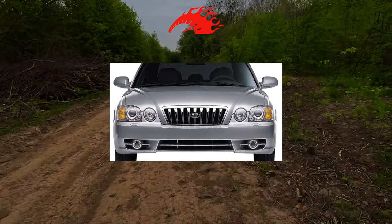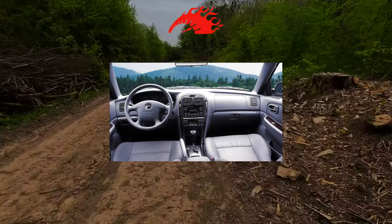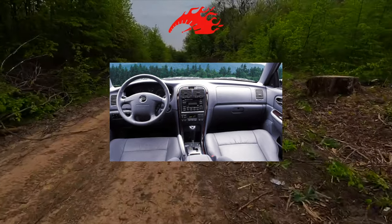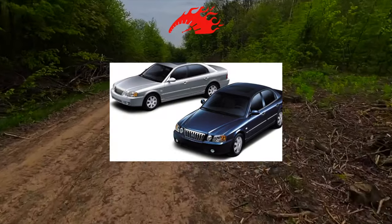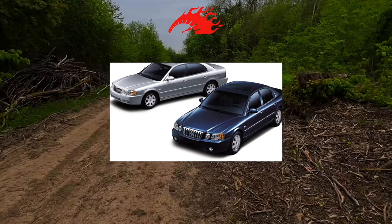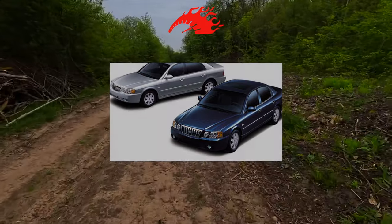The solid sedan is spacious inside as well. However, tall drivers may not have enough longitudinal movement of the seat, and its pillow is a bit short. The interior today does not look so modern, and the finishing materials are not the most expensive, but the quality of workmanship raises no objections. On the back sofa, three passengers will be cramped — the pillow is set so low that tall people will sit with their knees high.